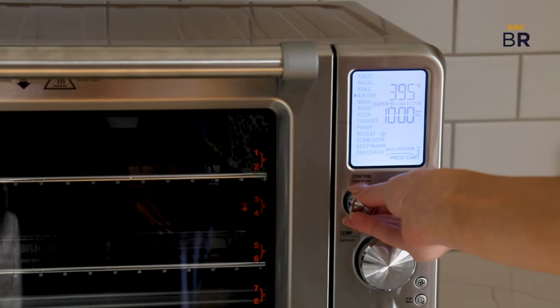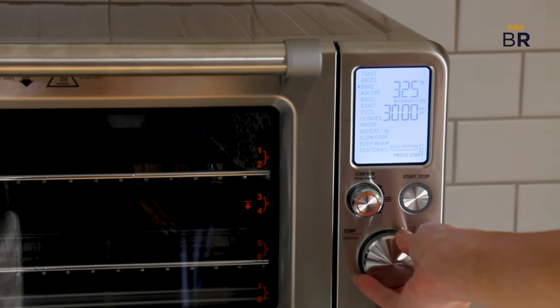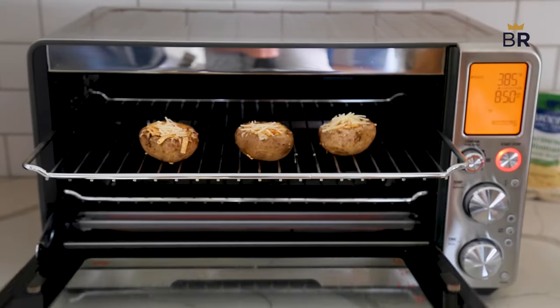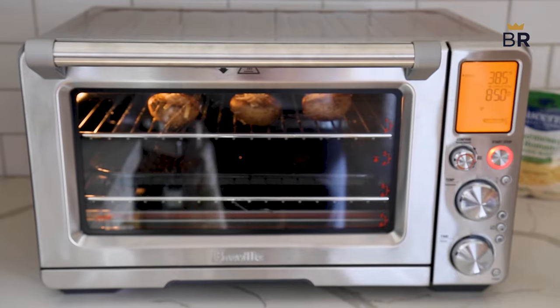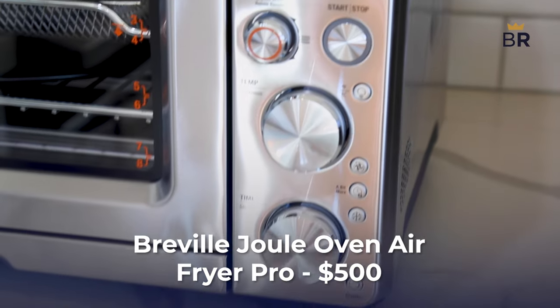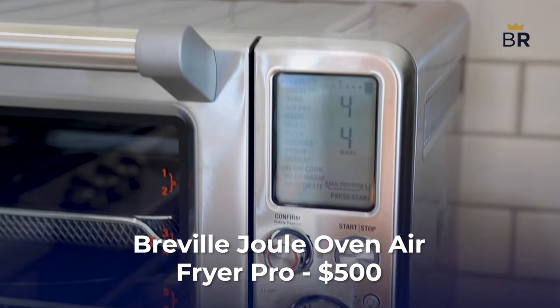Lastly is the Breville. It's more of a do-it-all device, being able to act as a standard oven, toaster, dehydrator, slow cooker, dough-proofer, and yes, an air fryer. It's large enough to hold a whole, albeit smaller bird, or a small pizza if that's easier to picture. But with all these functions comes an expensive price of $500.